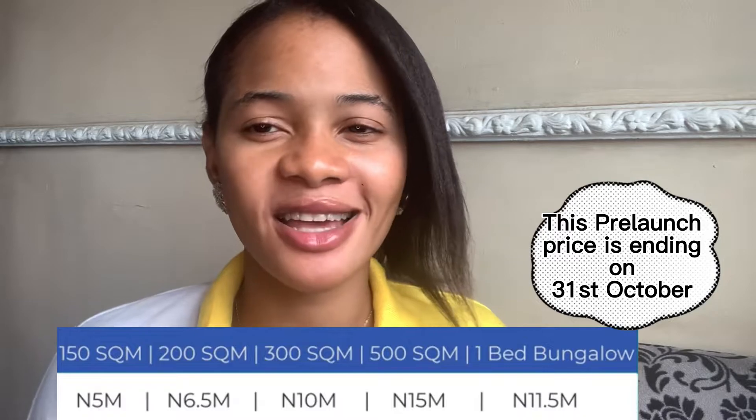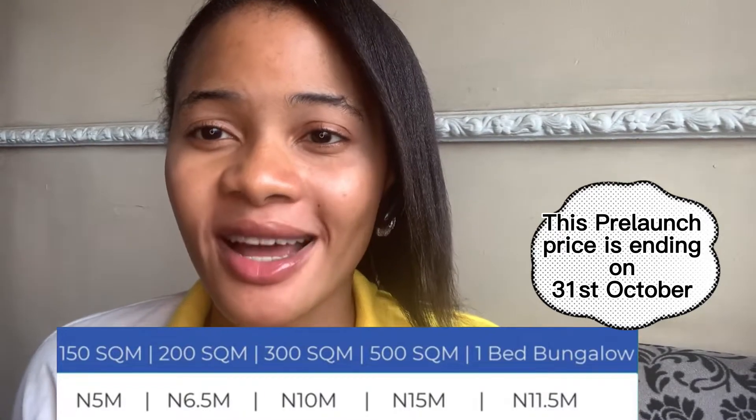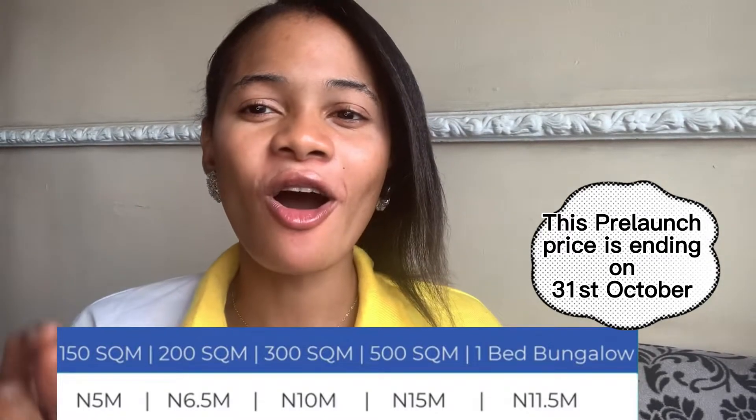Easin Lagos is just three minutes away from Dukia Africa. When Easin Lagos first launched, its starting price was 15 million Naira per plot. It appreciated so much that it now sells for 200 million Naira per plot — and that's the starting figure. That shows you the potential and value of Epe. Now, Dukia Africa is currently going for 15 million Naira for a 500 square meter plot and 10 million Naira for a 300 square meter plot. Other sizes like 150 and 200 square meters are also available, with prices displayed on screen.